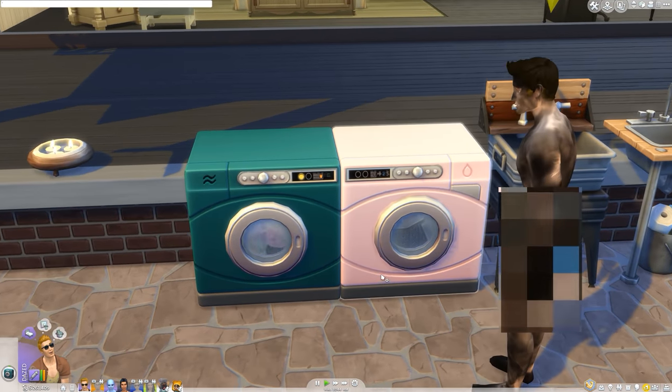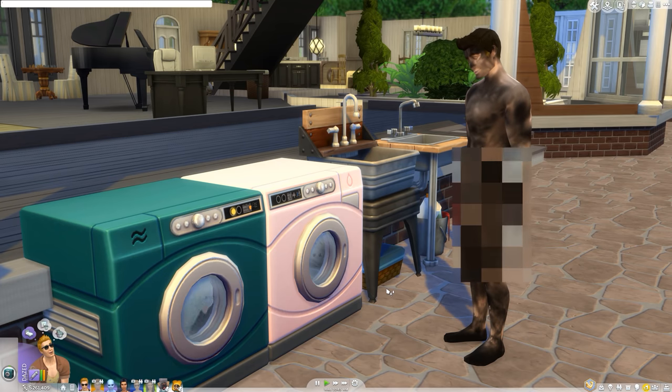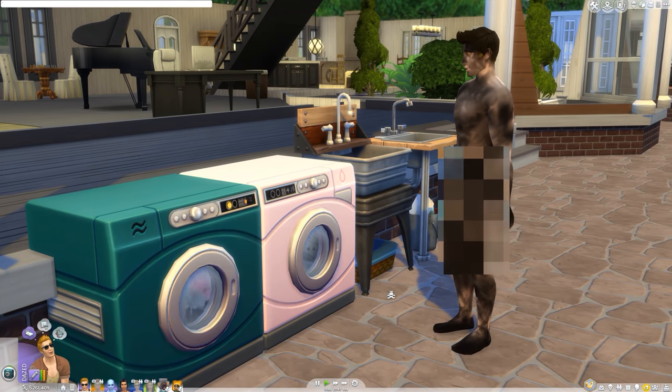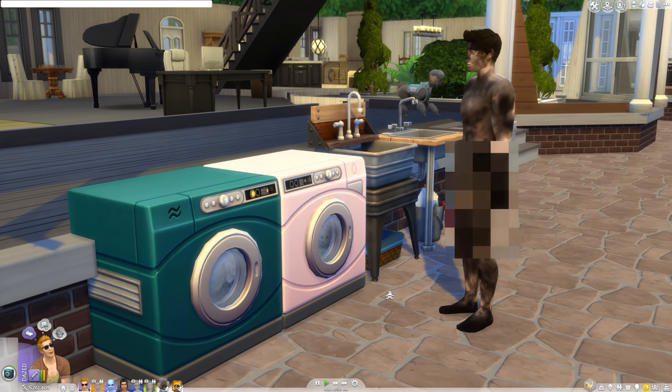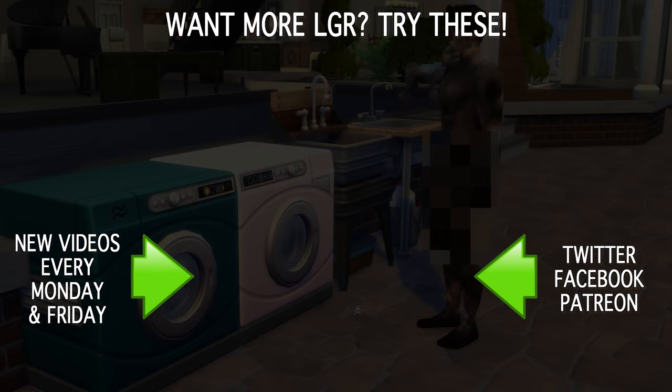But I guess this just means I am officially out of touch with what a majority of Sims players want. I am old. Now if you'll excuse me, I have some clouds to yell at. And if you enjoyed this guy yelling at clouds, then perhaps you'd like to see some more LGR videos. I put up new ones every Monday and Friday on things like The Sims, old computers and games, and all sorts of other stuff. So stick around if you'd like, and as always, thank you very much for watching.